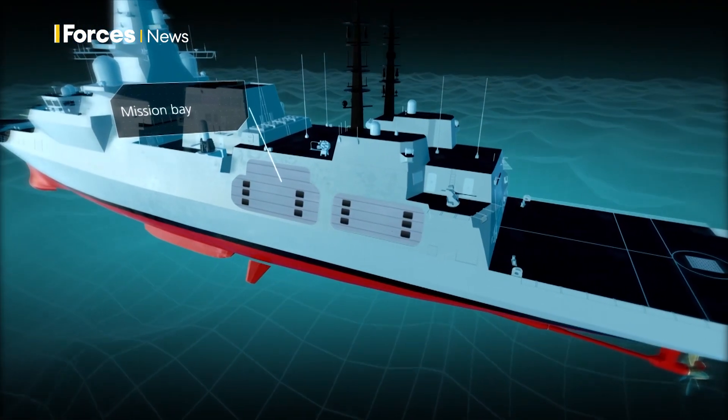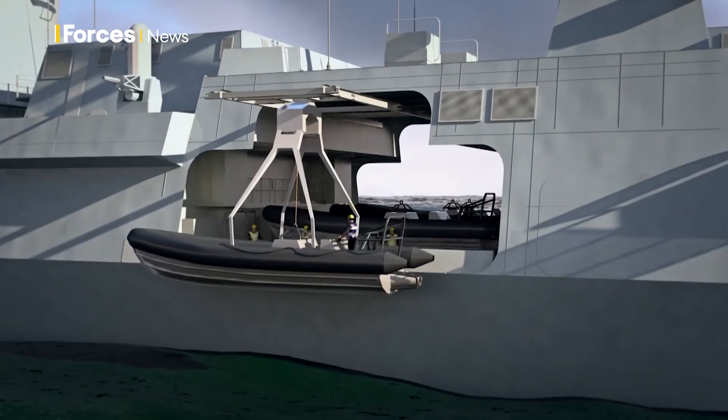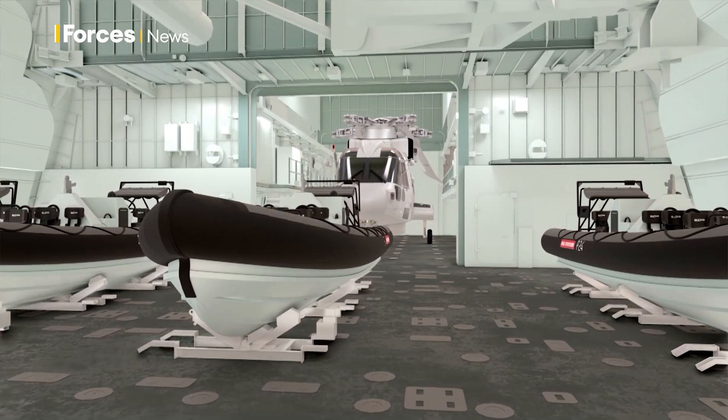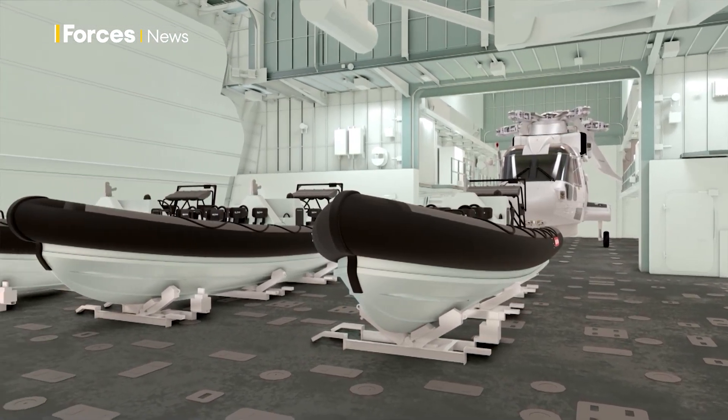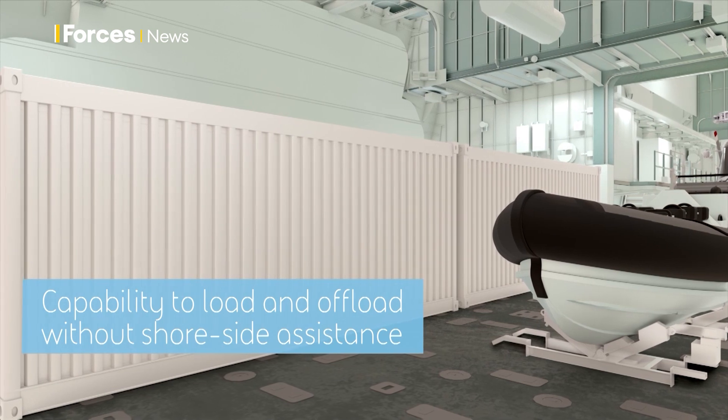An integrated mission bay and hangar means crews can flex to almost any task, from counter-piracy to protecting the nuclear deterrent. Unmanned underwater vehicles, boats, helicopters and disaster relief stores can be loaded on board without help.